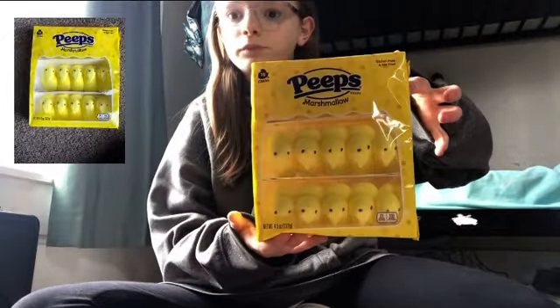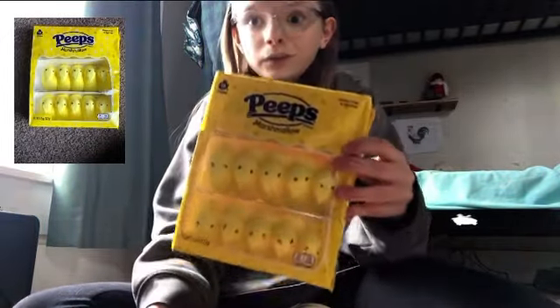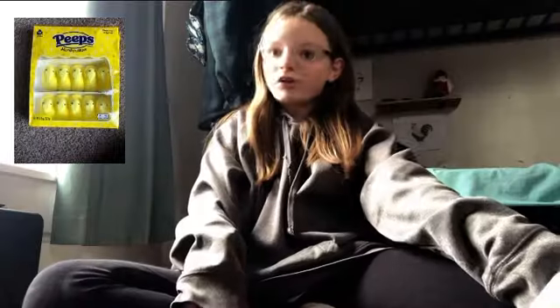Next I got these Peeps. They are two dollars and 19 cents for 15 Peeps. I saw them and immediately put them in my basket — they're just so big.